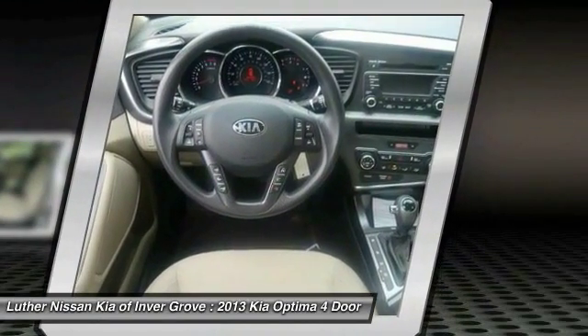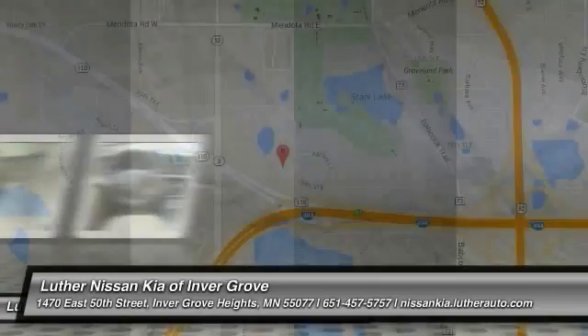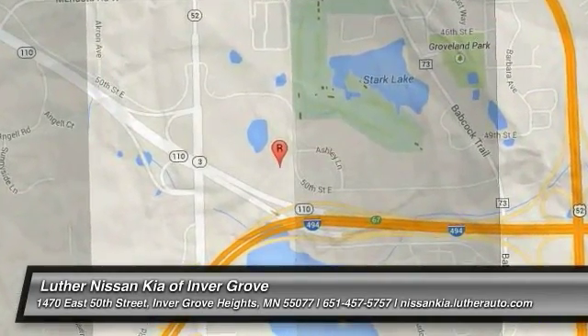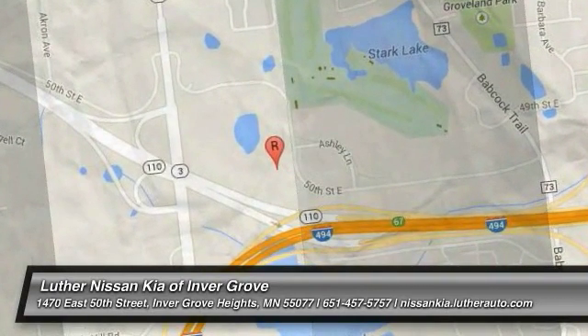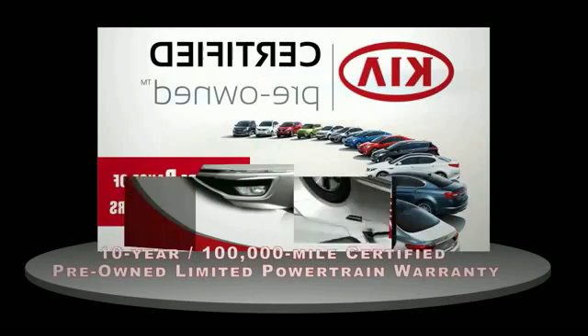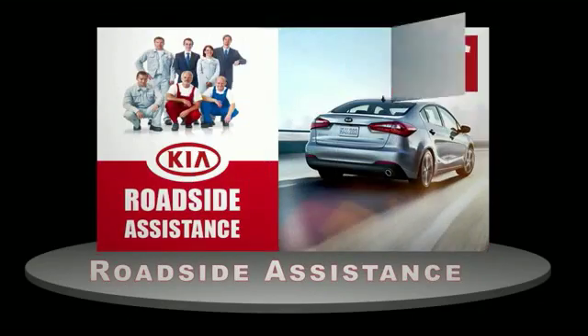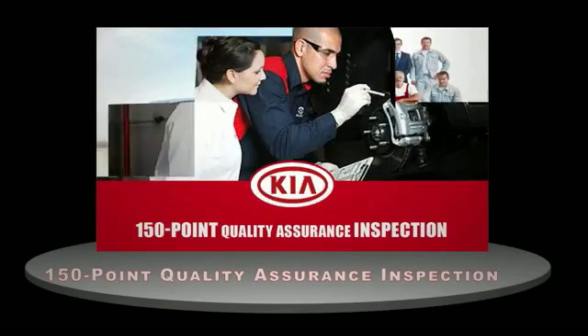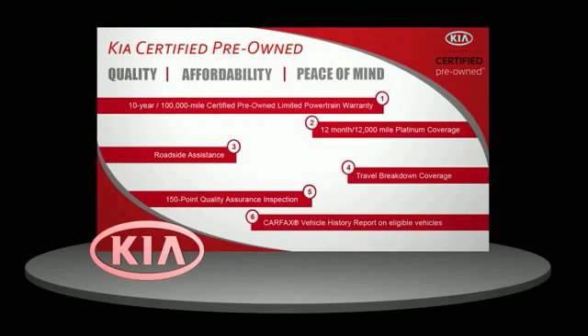This beauty is sure to make you the talk of the neighborhood, so call or drop in for a test drive today. A certified pre-owned Kia is confidence and reliability for the road. With a 10-year, 100,000-mile warranty, roadside assistance, and a 150-point quality assurance inspection, you can have total peace of mind. Ask your dealer for details about the Kia certified pre-owned program.